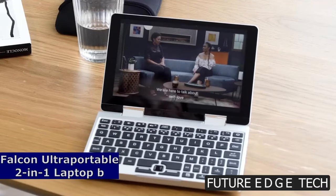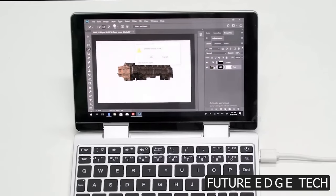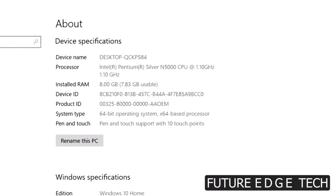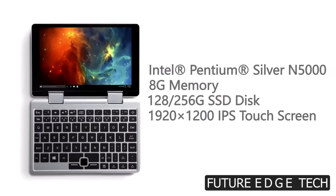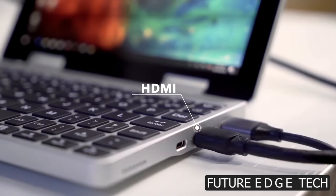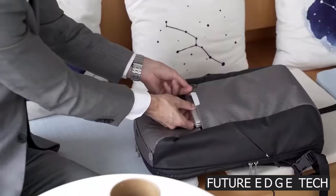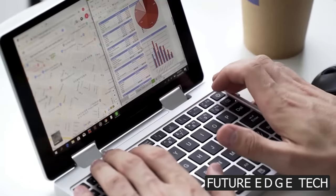Next, the Falcon Ultra Portable 2-in-1 Laptop, where power meets portability and innovation meets versatility. Unleash the power of a laptop and the flexibility of a tablet. The Falcon Ultra Portable seamlessly adapts to your needs, transforming from a powerful laptop for work to a sleek tablet for on-the-go entertainment.